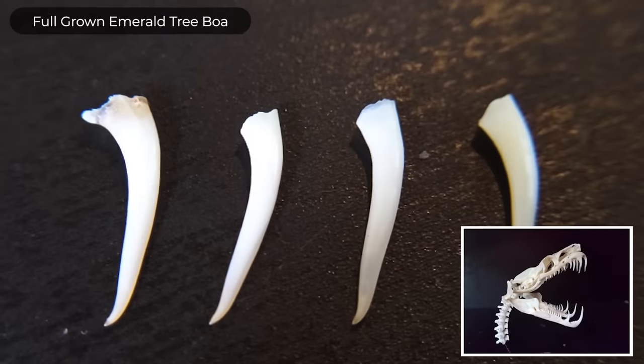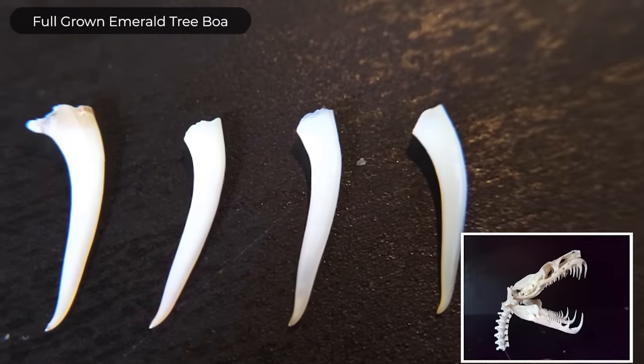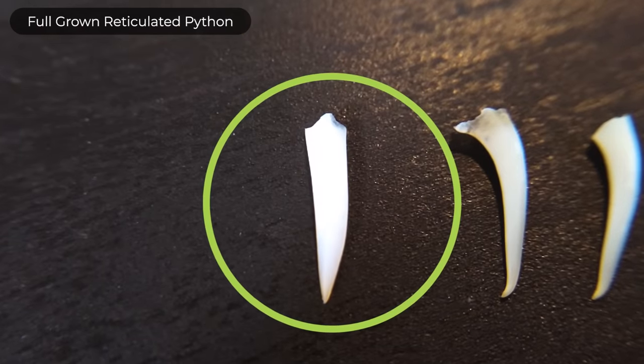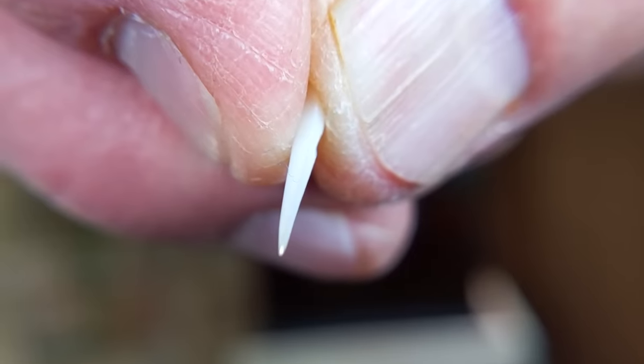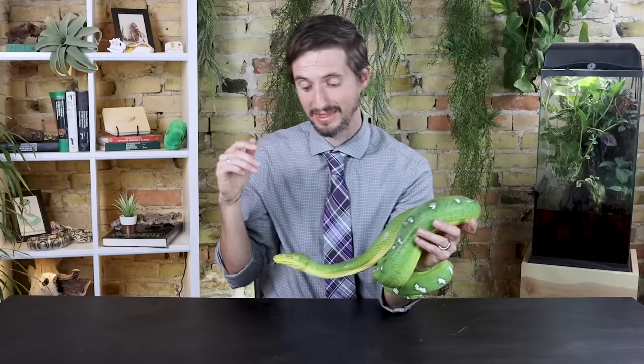I was completely right about the teeth — they basically have a few dozen rattlesnake fangs going on in that mouth. I'll actually show you some compared to reticulated python teeth from a great big retic. These are some extraordinary teeth.